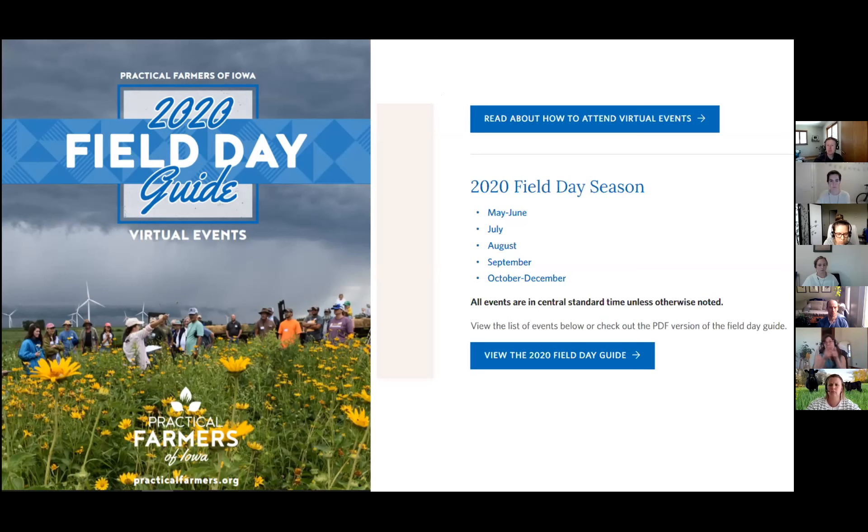Both in the print booklet and on the website, there is a short tutorial for farmers. We walk them through how to download the Zoom app. If you don't have Facebook, you can still tune in but you can't comment. Those types of housekeeping items on how to even attend a virtual event — please take from that language if need be.